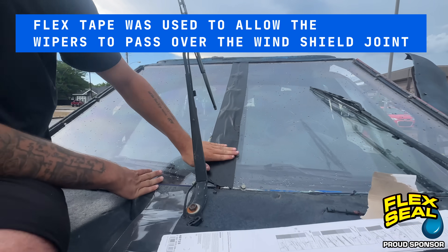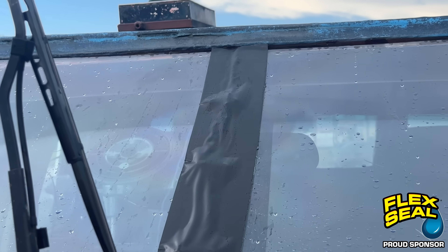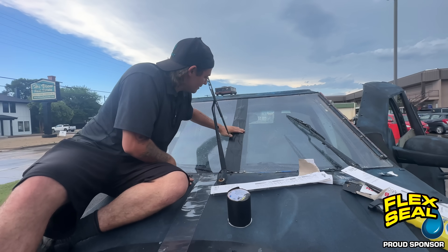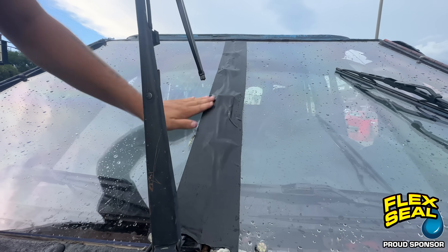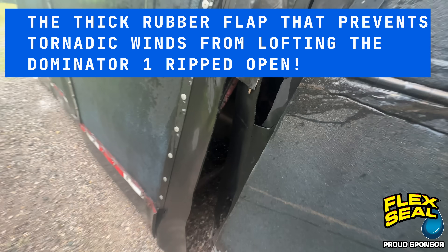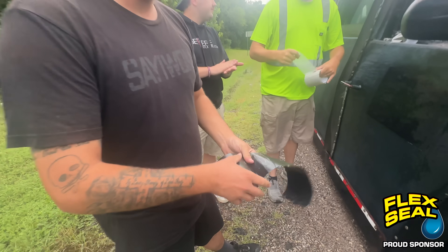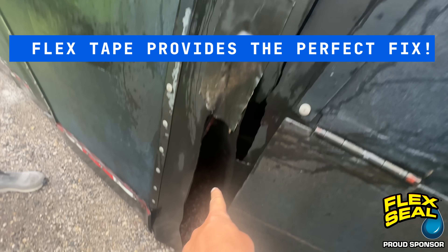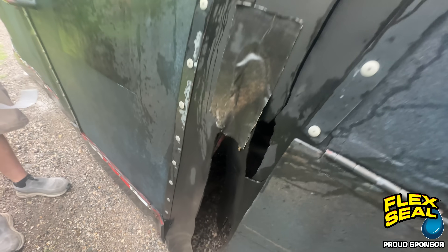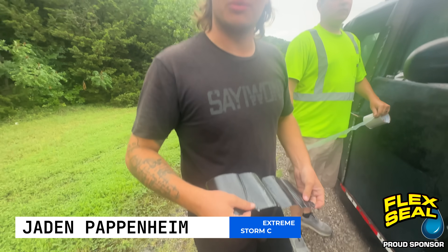The outer windshield wipers of Dominator 1 would get stuck at the joint of the Lexan windshield where the screws protruded, so we used Flex Tape to make this joint a little bit more smooth so that the windshield wipers could pass freely over the windshield. Beautiful Flex Seal fix. Easy fix with the Flex Tape. There's the flap for Dominator 1 — very important part. You don't want wind inserting in there during a tornado where the whole thing could go airborne. A lot of people like to start their mornings with coffee — I like to start my mornings with Flex Tape.